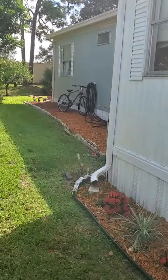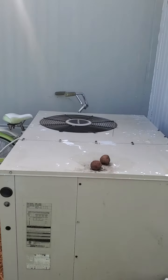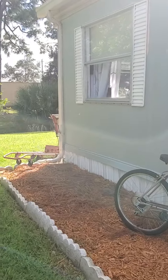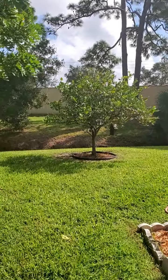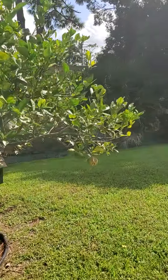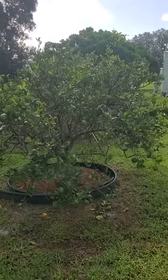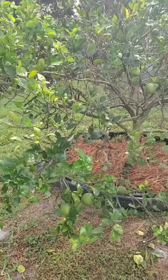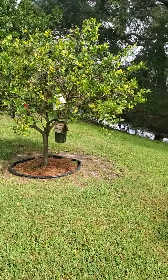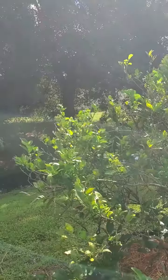I'll go ahead and walk all the way around. AC unit. A little creek in the backyard. There's some nice fruit trees back here. Looks like a couple of them. 41 is on the other side of there — I do believe that's 41.